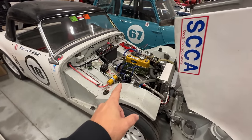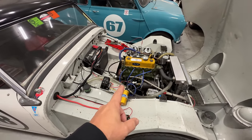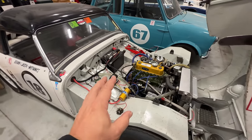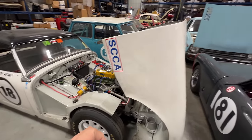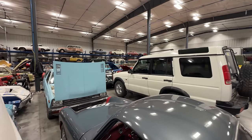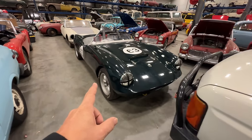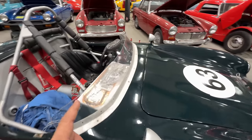We have the number 18 bug eye race car. I have a new engine and transmission that I'm going to be swapping in here, and then I'm probably going to swap this engine and transmission into another vintage race car which I haven't shown yet — it's sitting way over in the corner.